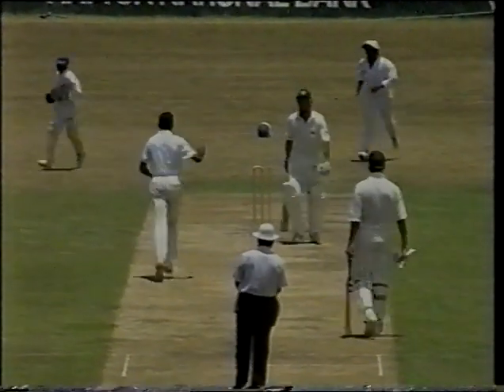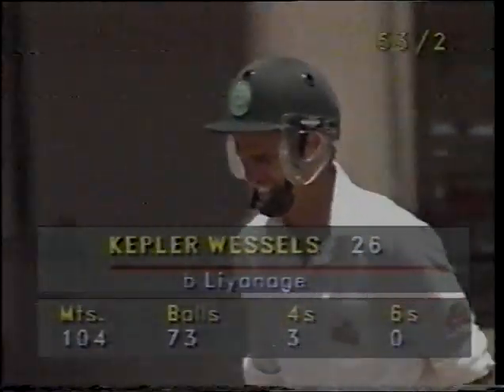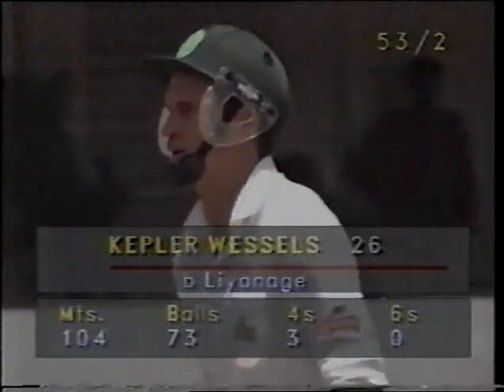Bowled him! He deserved that wicket and he's delighted. Really troubled the batsman, especially Wessels, and he was very hostile in his opening spell. And the South African captain departs — two wickets falling in consecutive overs.